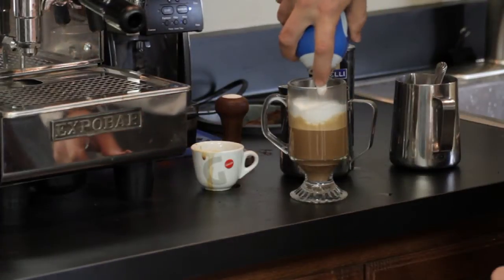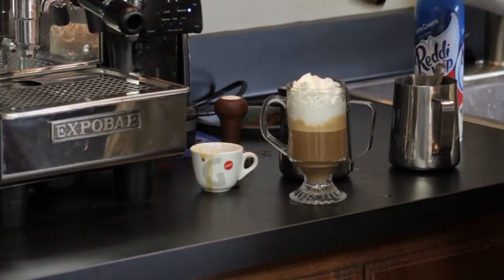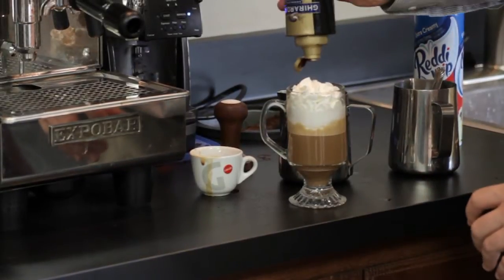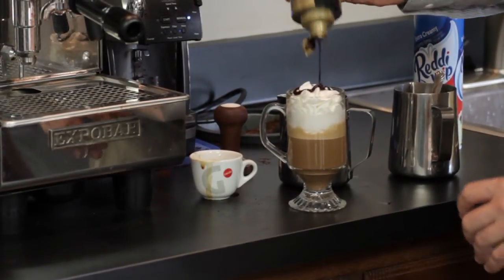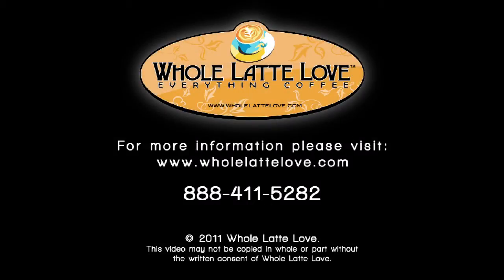I like to add a little whipped cream to it, just for presentation, take a little chocolate syrup, and this right here is my favorite drink, my chocolate cappuccino. Hope you enjoy it. See you in the description.